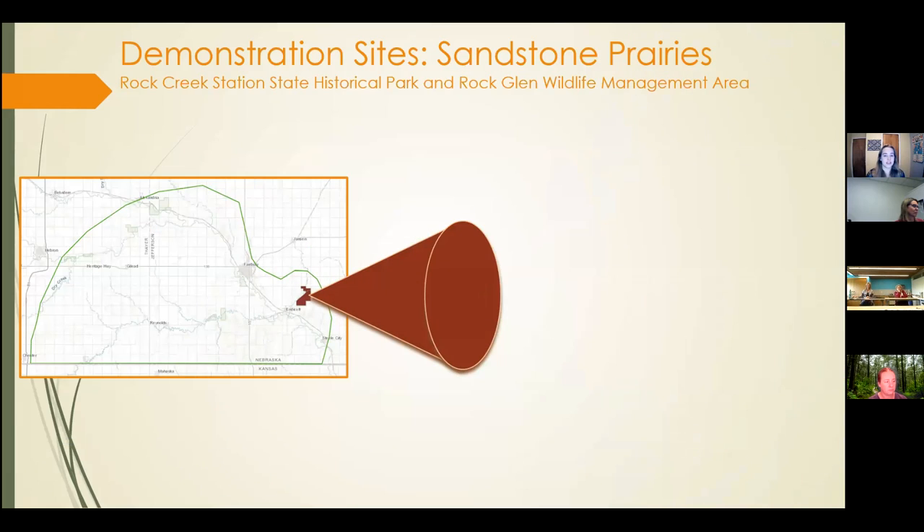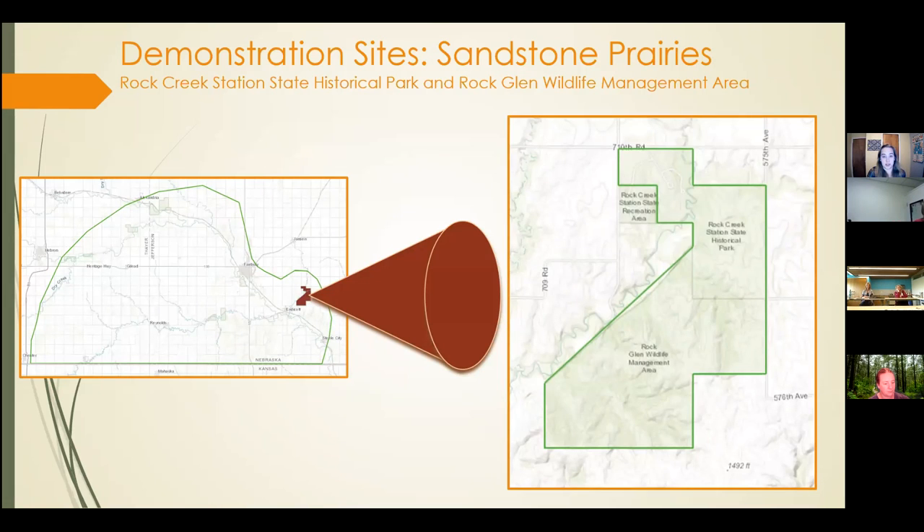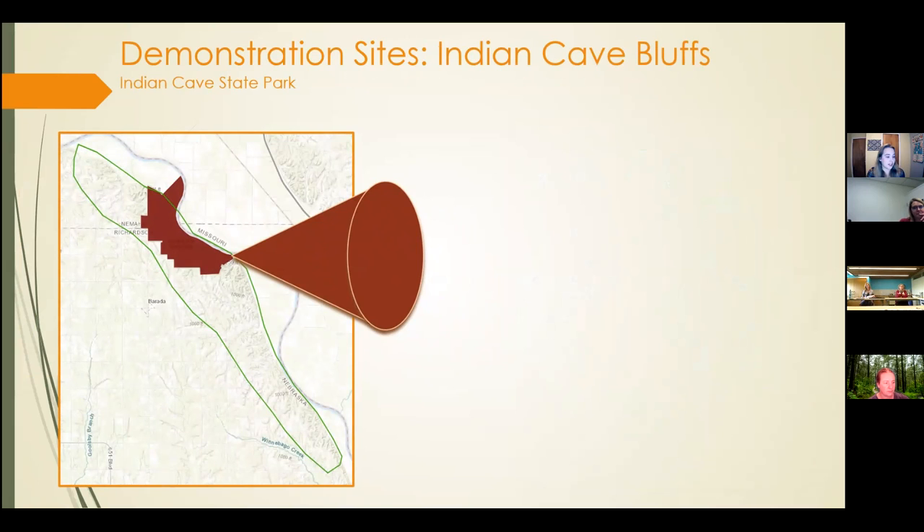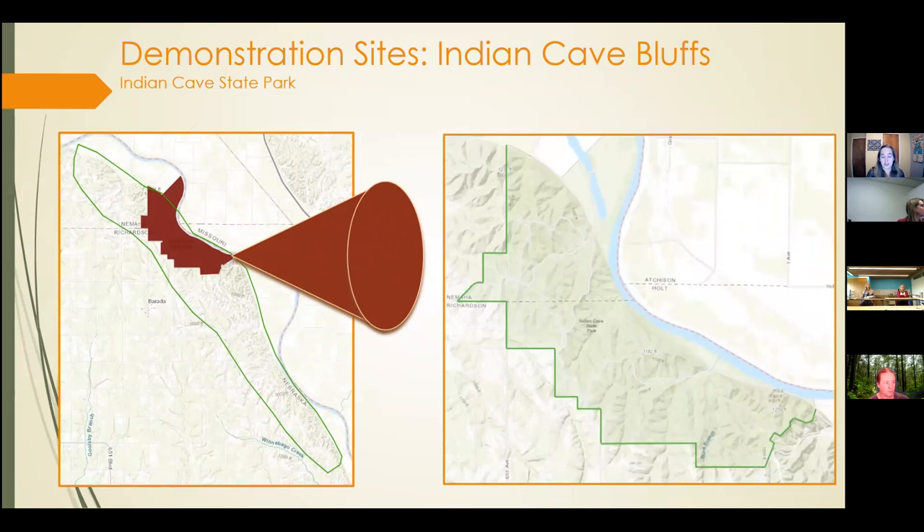We decided to start with two Nebraska Natural Legacy demonstration sites. Our first site was the Sandstone Prairies in Thayer and Jefferson Counties in South Nebraska on the border with Kansas. Here's the extent of that BUL, and this is a more detailed rendering of the demonstration site, which includes Rock Creek Station State Historical Park and Rockland Wildlife Management Area. The second site was Indian Cave State Park in the Indian Cave Bluffs, located in Richardson and Nemaha Counties in the southeast corner of Nebraska. This is a more detailed rendering of the Indian Cave State Park demonstration site within the Bluffs.